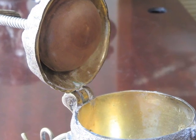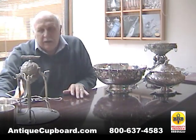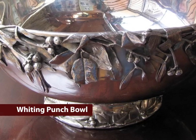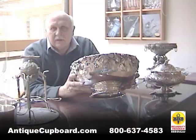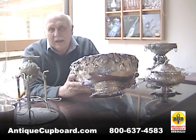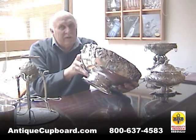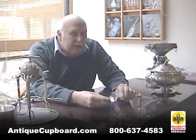Our next item is a fabulous punch bowl. This one is Whiting — it weighs over a hundred ounces. It's rather timely as we move into the holiday period. It has holly and mistletoe applied as its motif. It is probably one of my favorites that I've ever had.